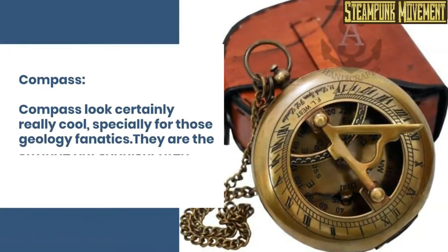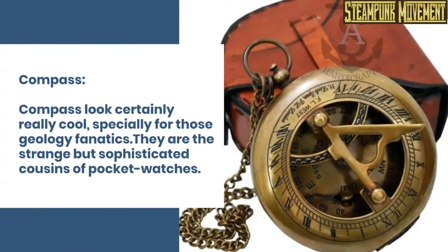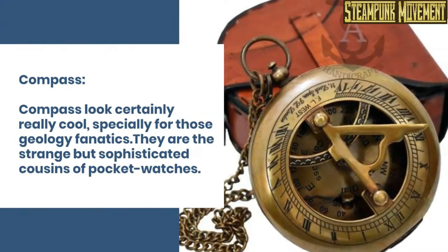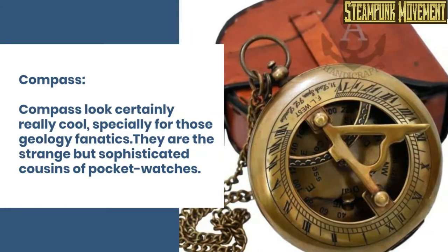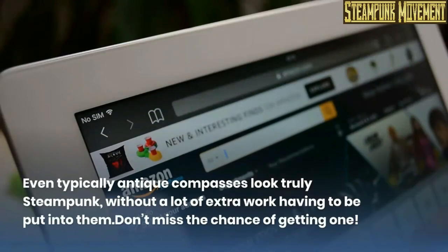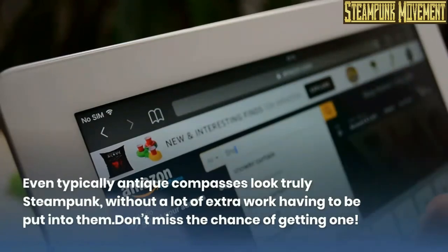Compass. Compasses look certainly really cool, especially for those geology fanatics. They are the strange but sophisticated cousins of pocket watches. Even typically antique compasses look truly steampunk, without a lot of extra work having to be put into them.